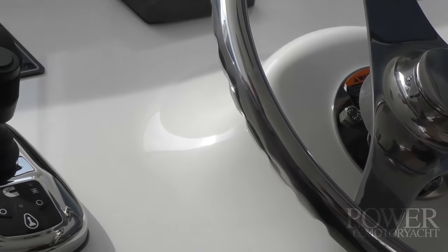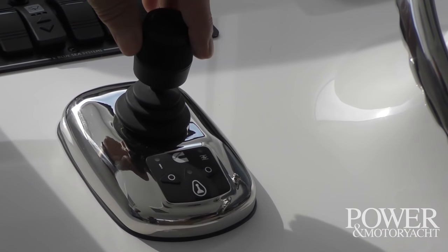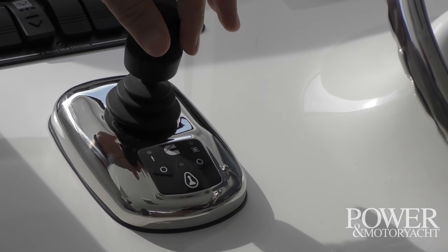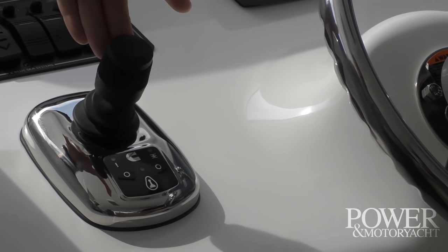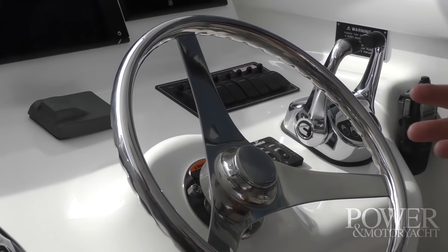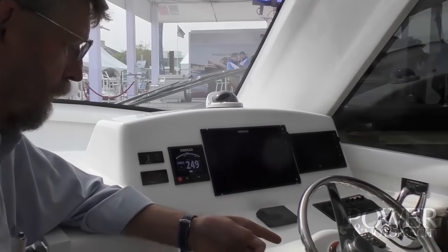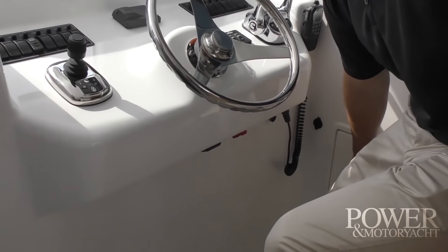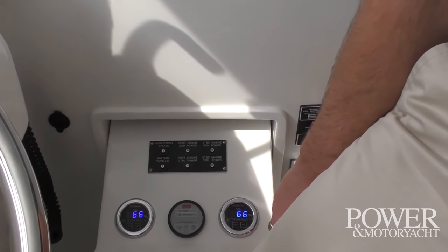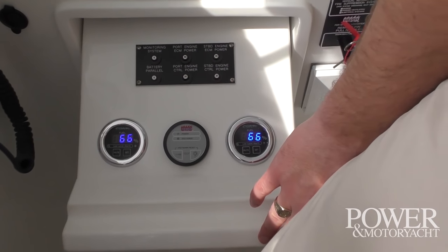Cummins has a system called the Cummins Inboard Joystick System. It integrates a bow thruster with clutch and throttle on your engine, giving you all the maneuverability of a joystick without having a pod. We look at it as the best of both worlds — you've got the simplicity of a straight shaft installation, but also the maneuverability and dockside ability of a joystick. There's an access compartment right here with resettable breakers, your fire reset switch, and your fuel instruments.